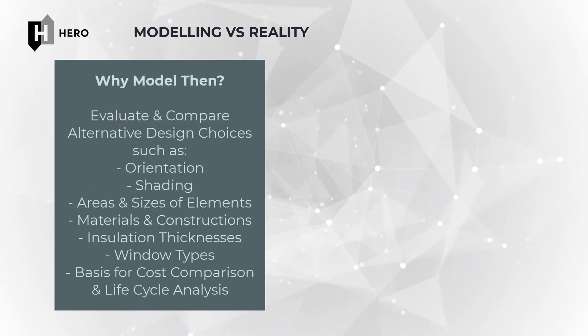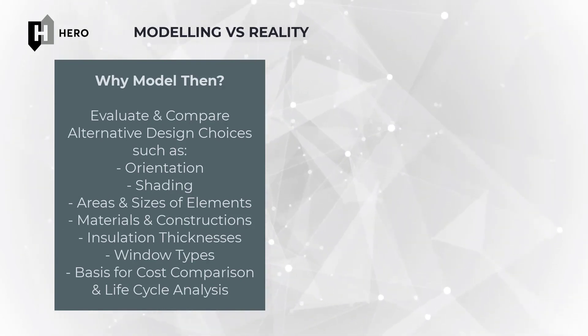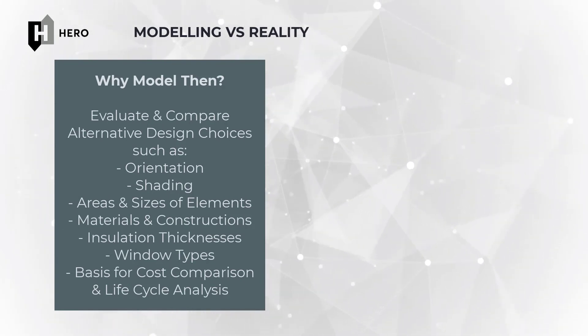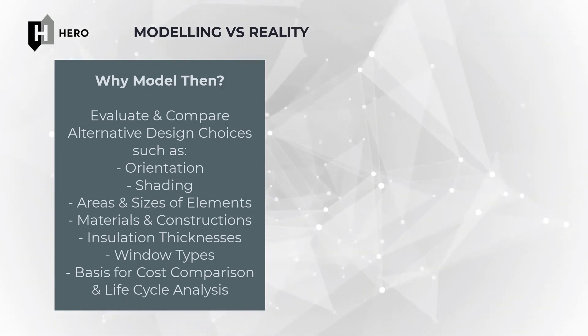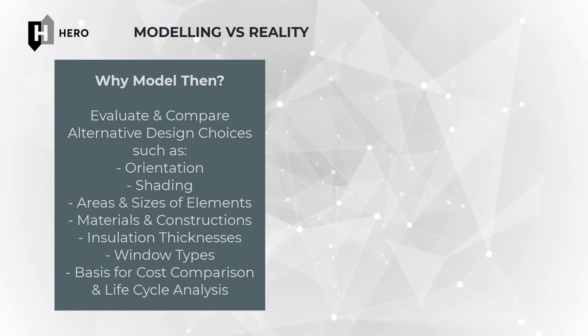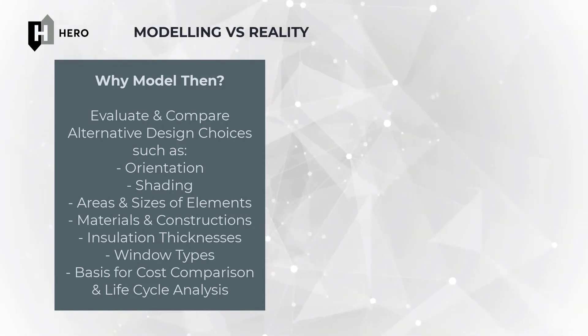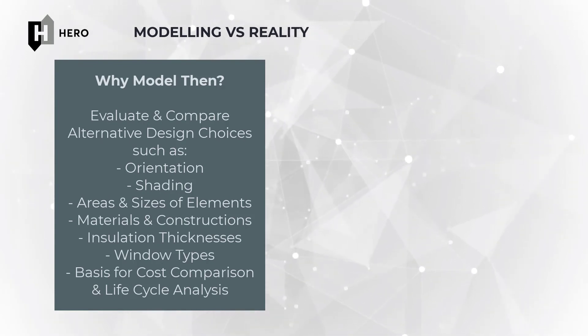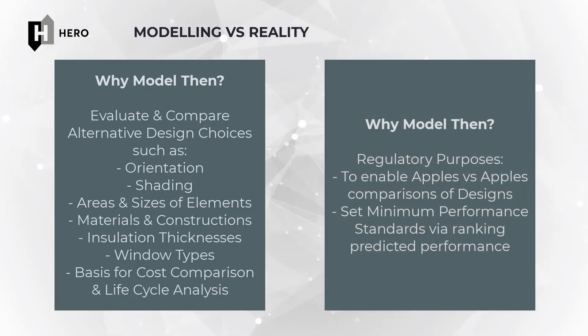What modelling is good for is allowing us to predict what might happen if we decide on certain characteristics or design features for our building, to allow us to make reasonably good predictions of the effects of changes to the design based on changes to its thermal fabric, orientation or passive solar features, as well as the windows, materials and insulation we are seeking to optimise. And finally, for regulatory purposes, it allows us to place an approved minimum metric on thermal fabric performance that we desire to build to in Australia.